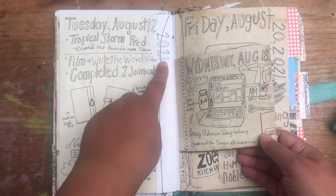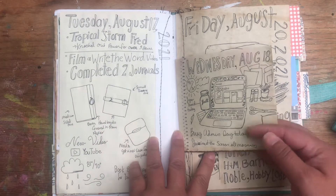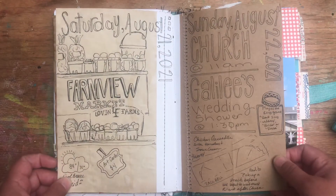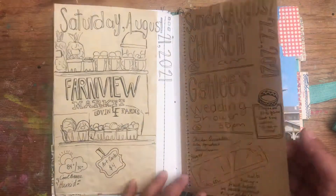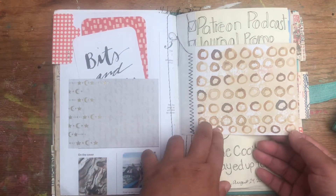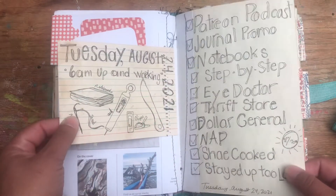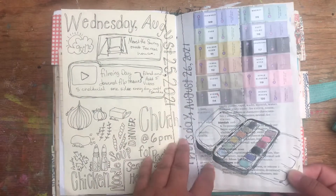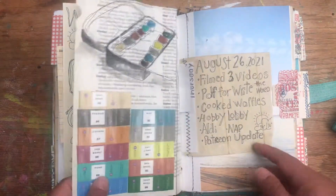I write about my day and draw things on my desk. Tropical Storm Fred came through and knocked the power out for a bit. There's a page about making journals, a busy admin day, little things, a girls' shopping trip — I like recording my day. Another market day, church, and a wedding shower. I like drawing my recipes too, just the ingredients — it's fun. Some pages are coffee-stained with Tim Holtz distressing; sometimes I write a lot and sometimes I don't. I got new paint palettes, so instead of throwing away the little wrappers I put them in the journal and painted my palette colors.